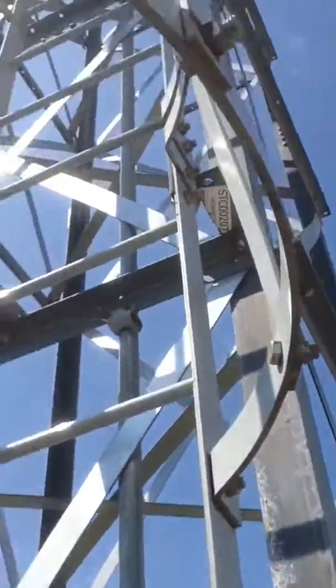So basically there's two big ladders that you climb on this thing all the way up to the top. This is one of the more sketchy ones, but it's fun. First ladder done — halfway up — here we go, all the way up now!